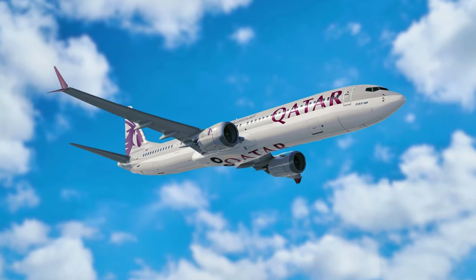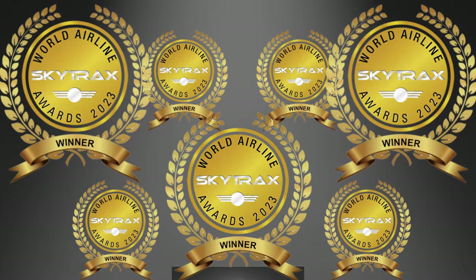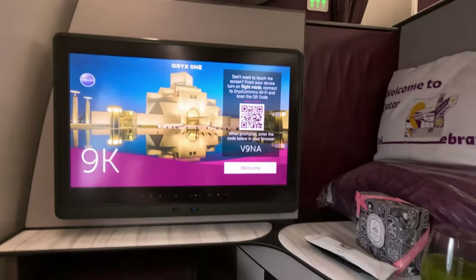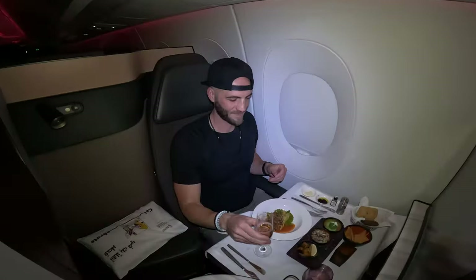Today I am flying on the number one ranked business class seat in the world. The Qatar Airways Q Suite has won the best business class award a record-breaking seven times now and can cost up to $9,000 to fly. I'll be sharing exactly what this onboard experience is like, including the suite itself with the closing door, the fine dining, and the lie-flat bed.